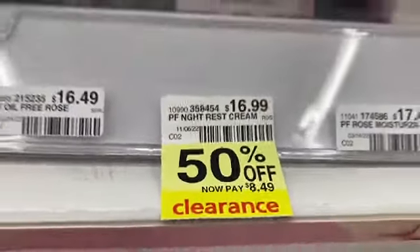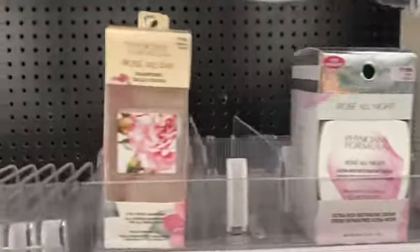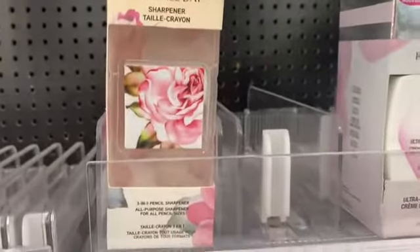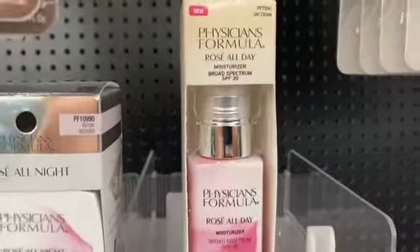This is a great deal on skincare — it comes out to about $8.99 because it's 50% off from $16.99. I love Physician's Formula's packaging — I've bought their products just for the packaging alone.